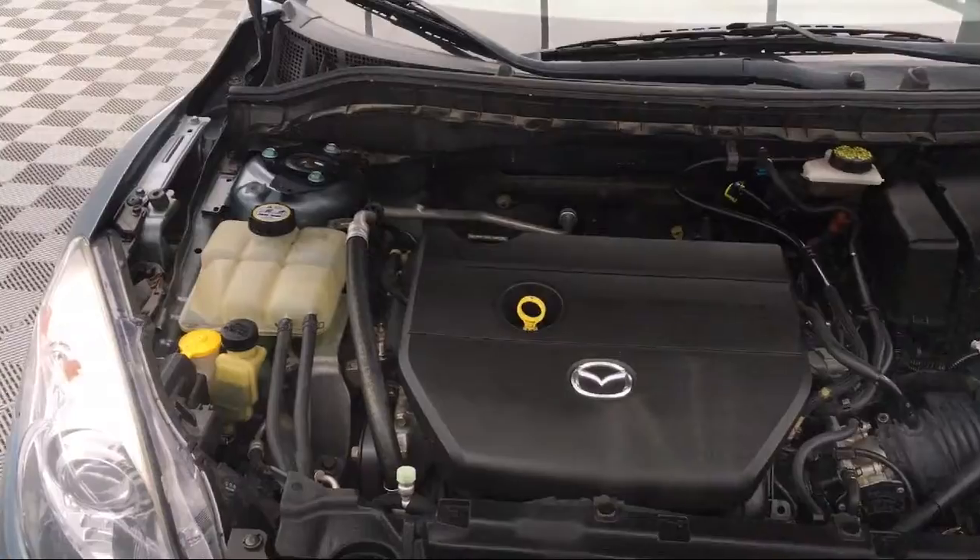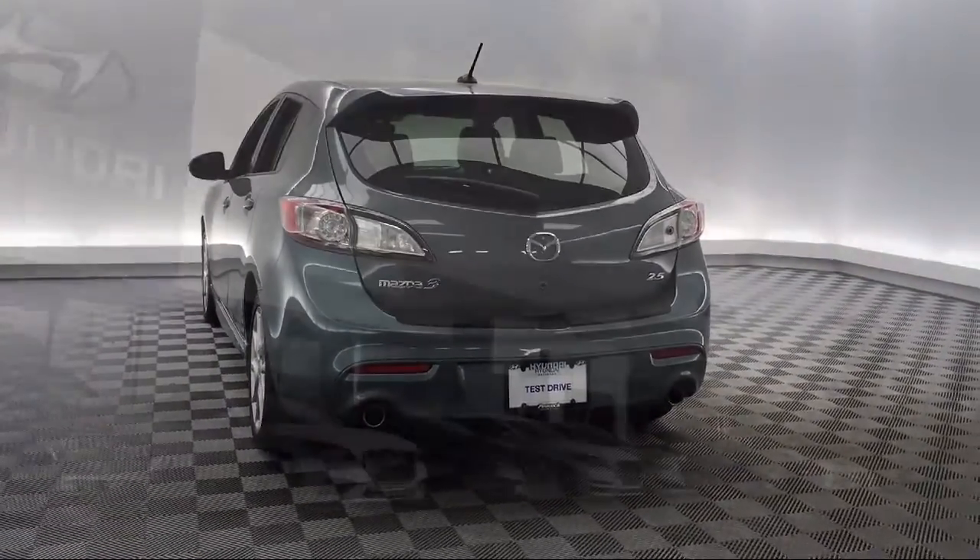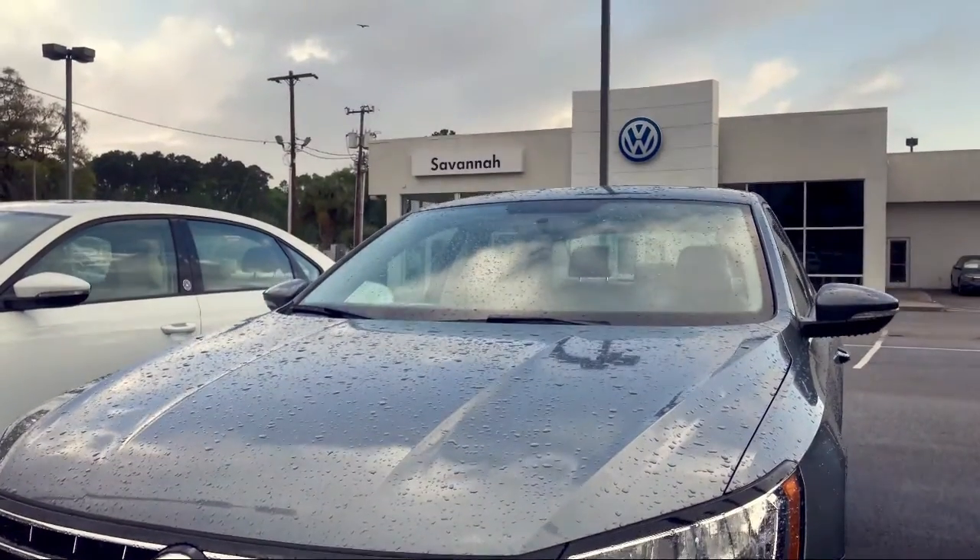Here at Peacock Hyundai of Savannah, we put our customers at the center of our business model. We do much more than just sell cars. We strive to provide every service our valued customers may need, including competitive financing opportunities and excellent lease deals.